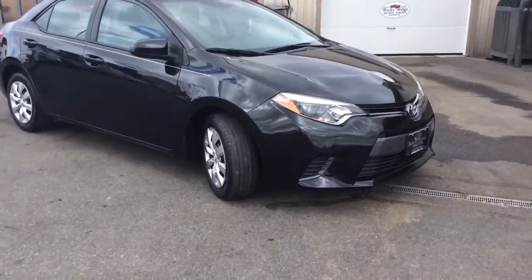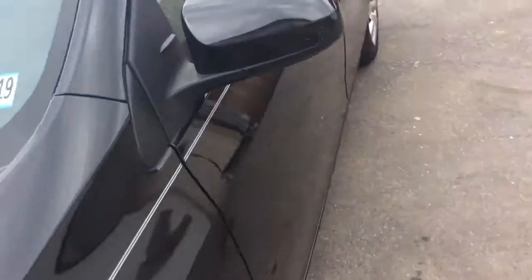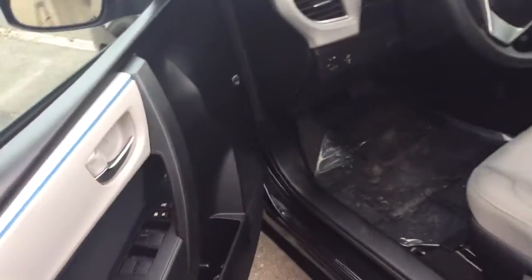Today I'm going to show you this 2016 Toyota Corolla. It obviously comes in black. It's an LE sedan and has only 14,000 miles on it.